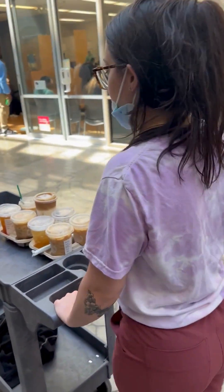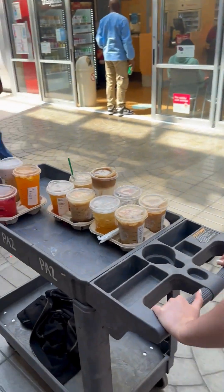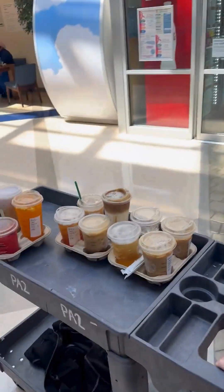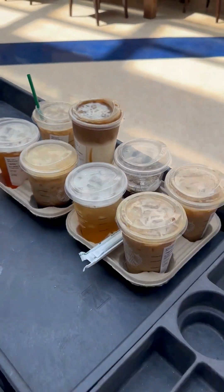Working a 12-hour shift can be exhausting, and oftentimes we are constantly on our feet, so of course we always make sure to get our Starbucks coffee intake to help fuel our day, and this day was no exception.